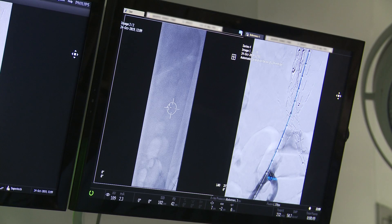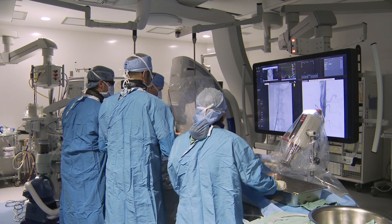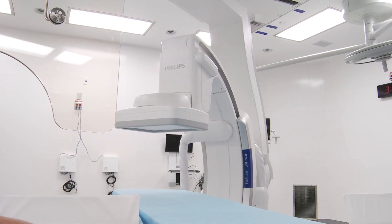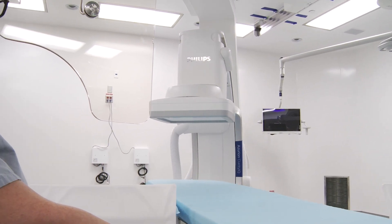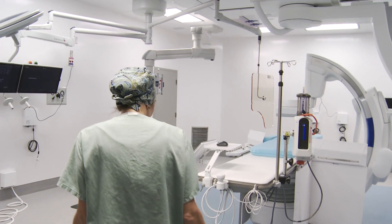We also have heart surgery patients who have all kinds of the same diseases I just mentioned, but also much more complicated patients — like patients with aortic valve problems. And instead of a big operation with an incision in the chest, they can have a small entry point in the groin or under the collarbone and be home the next day.